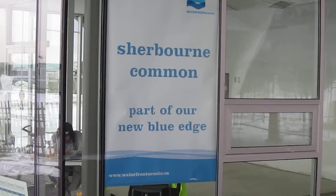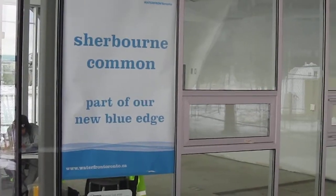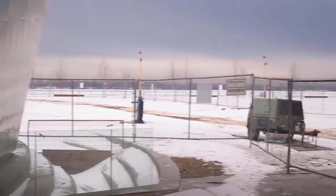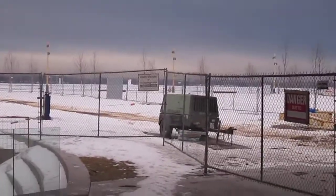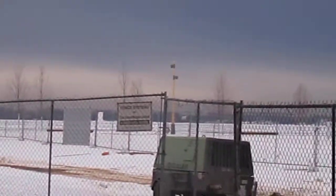Hey everybody, today is Saturday February the 5th, 2011, and I'm down at Sherburne Common, as you can see by the sign. This is Toronto's newest skating rink and it's down at the waterfront. Way down there is Lake Ontario, and this is the new rink — I'll show you.